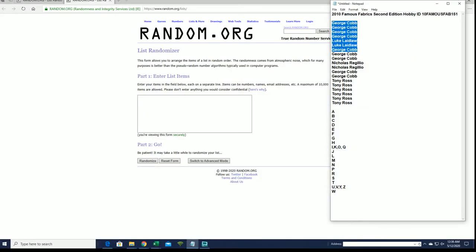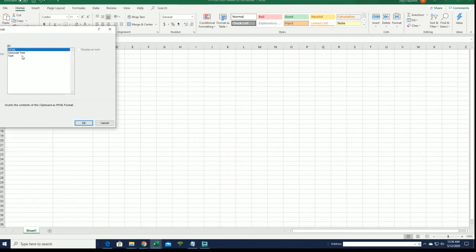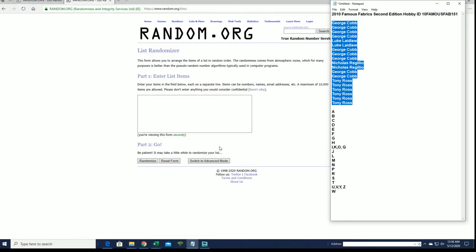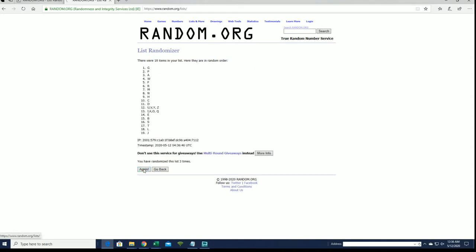I'll write George C. to Tony R. Let's do last name letter next. A to W. I'll write I, K, O, and Q down to S.